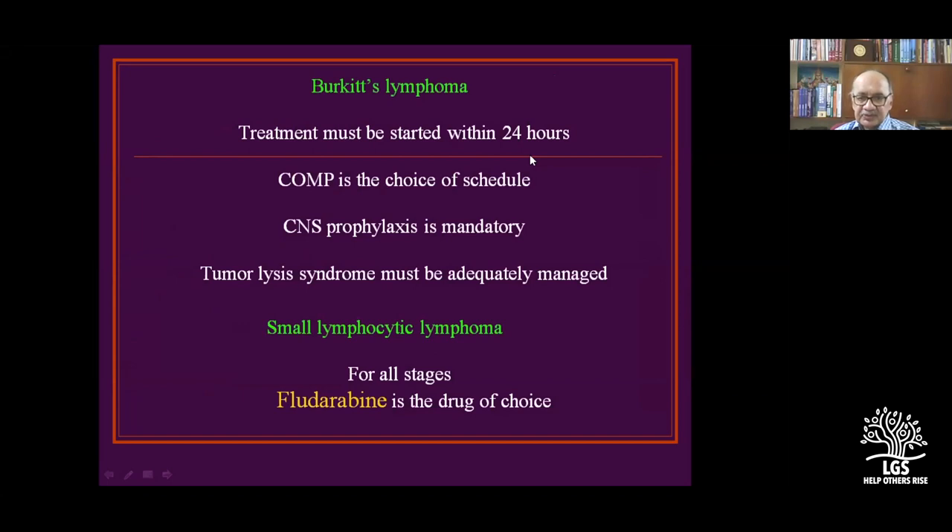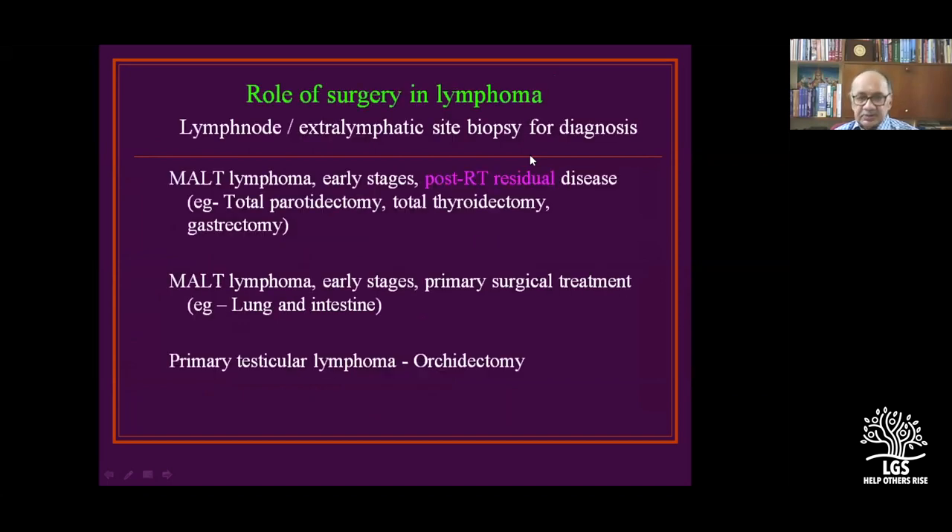For small lymphocytic lymphoma, in all stages cladribine (fludarabine) is the drug of choice. MALT lymphomas can affect the parotids, thyroids, and almost any extranodal site from head to foot.